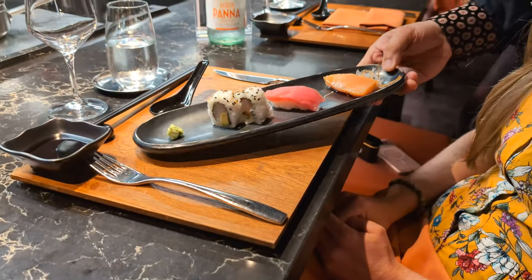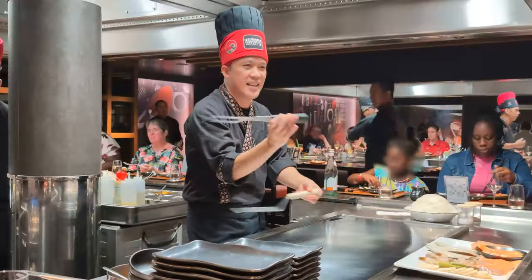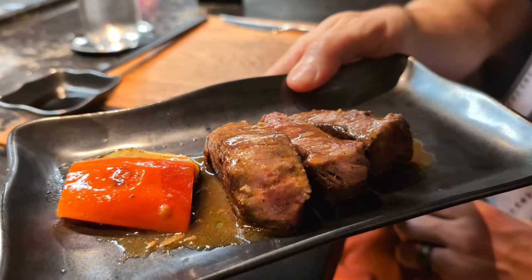We just left our hibachi experience and we both agreed that the service was at a much higher level compared to the complimentary dining room — we'd give the service a 10 out of 10. The staff were super attentive and the chef was also really entertaining. The food was solid; Jamie's favorite was the sea bass and mine was the steak cooked a perfect medium rare. We'd rate the food a seven on average and the overall experience an eight and a half.